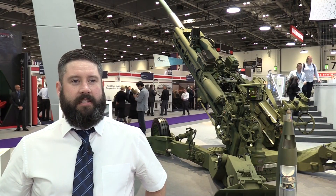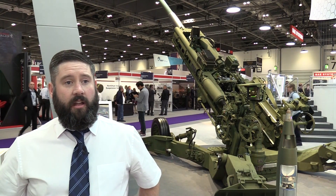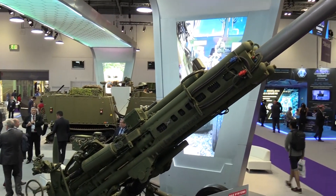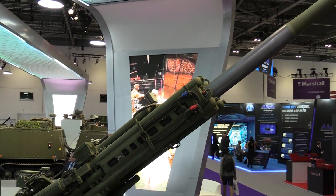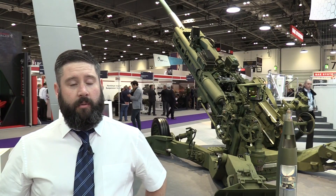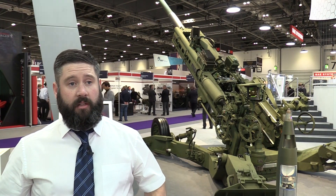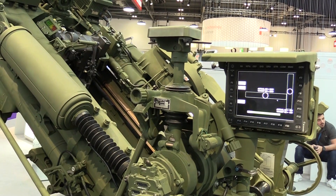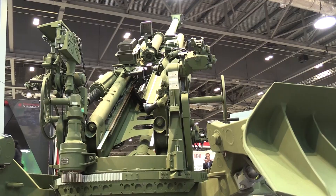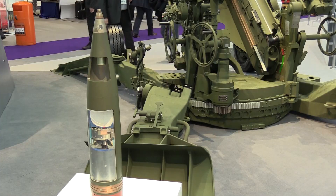This is the M777 Howitzer. It's a lightweight artillery piece and it's a unique gun because it's made of titanium, which gives it its lightweight capability. The reason for this is for rapid deployment and ease of movability, which gives people the ability to rapidly deploy the gun into active areas, mountainous regions, or difficult areas to get artillery pieces.